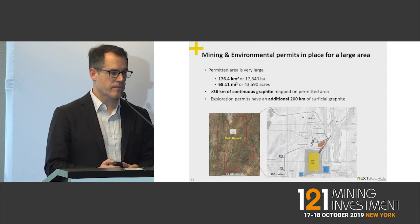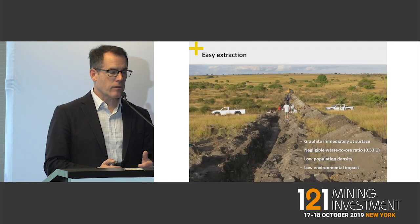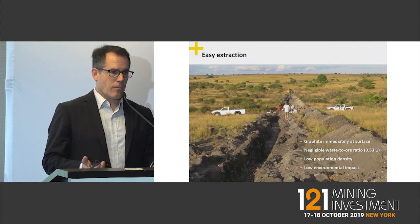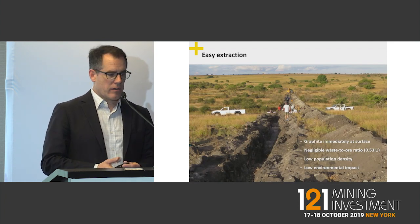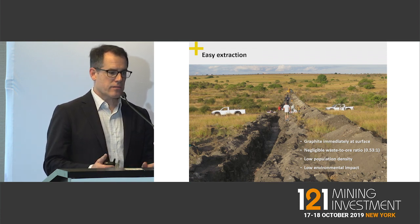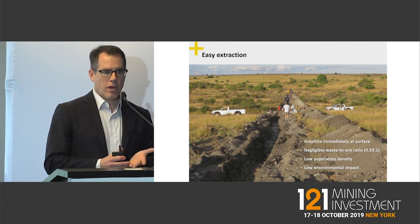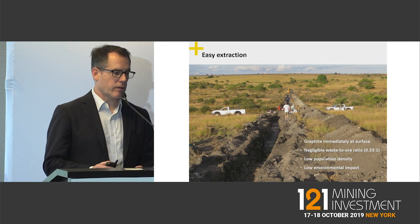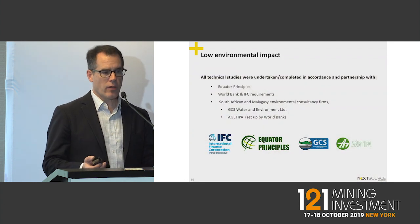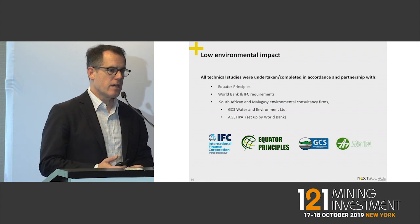We have our full mining permits in place — both mining and environmental. This is actually our deposit: it's in a very dry area of Madagascar, nowhere near the rainforest, immediately at surface, with a negligible strip ratio, almost no population nearby, and a very low environmental footprint.